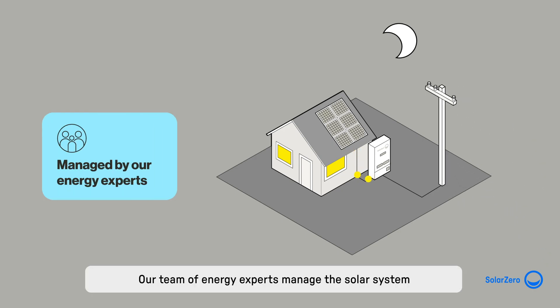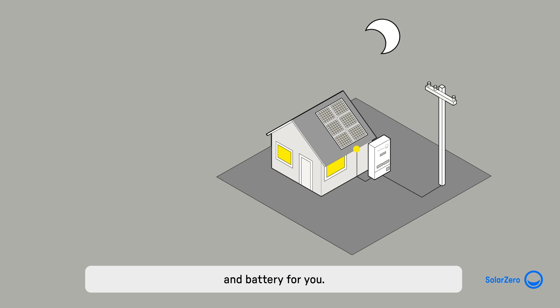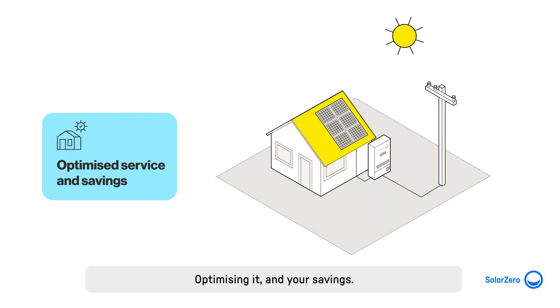Our team of energy experts manage the solar system and battery for you, optimising it and your savings so you don't have to worry about a thing.